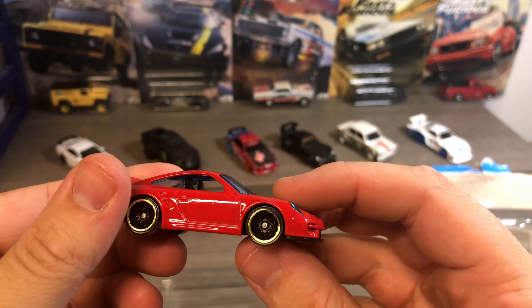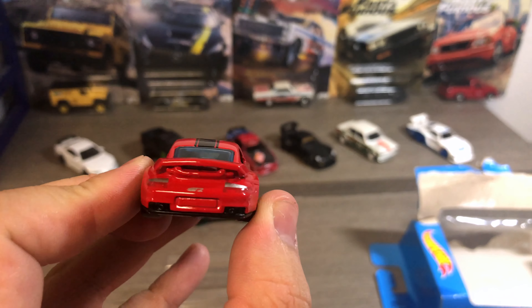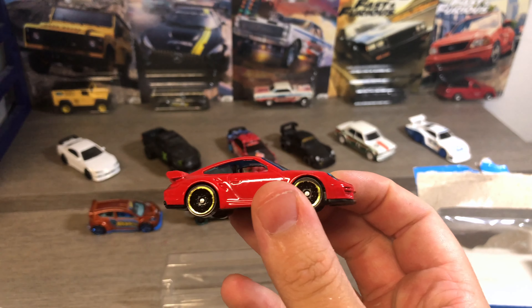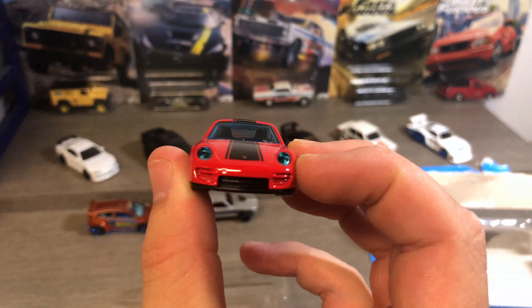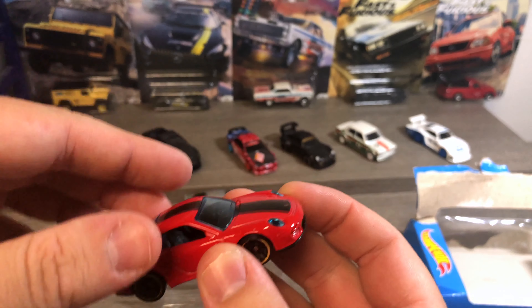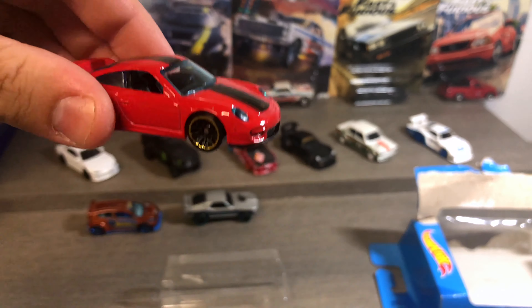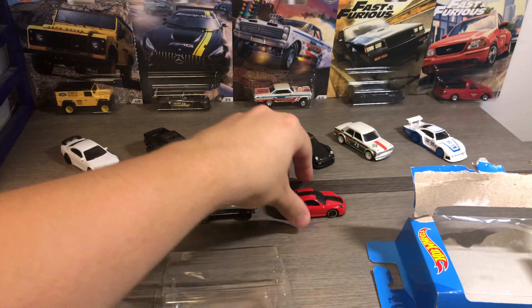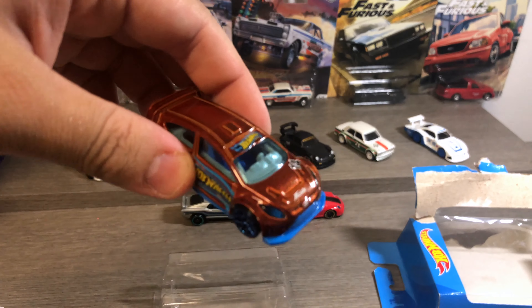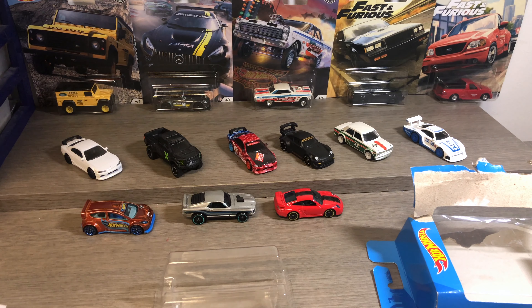Yeah, nice little box set — I picked it up for three quid, so pretty good. I was definitely interested in it for the Porsche and the Mustang. Some more premium goodies to show up on the channel very soon, so let me know in the comments which is your favorite — is it the Porsche, the Mustang, or the Fiesta?